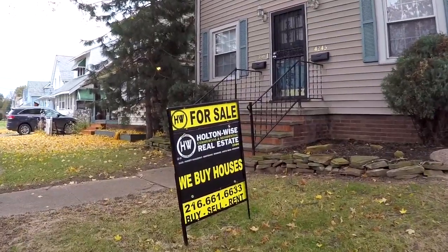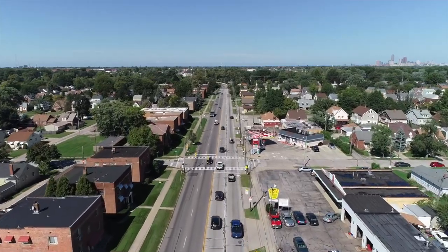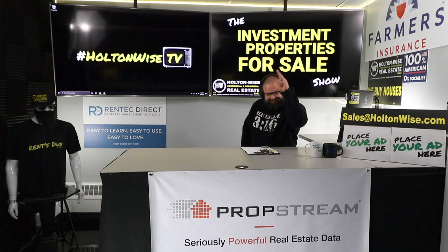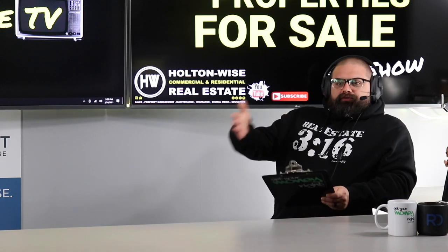We are providing you the opportunity to bid on income-producing property. We are going to provide you guys with complete transparency and education — we take you to the video tour. Welcome to another episode of the Investment Properties for Sale show. I am your host James Wise, and this is the show where I bring you cash flow investment opportunities.